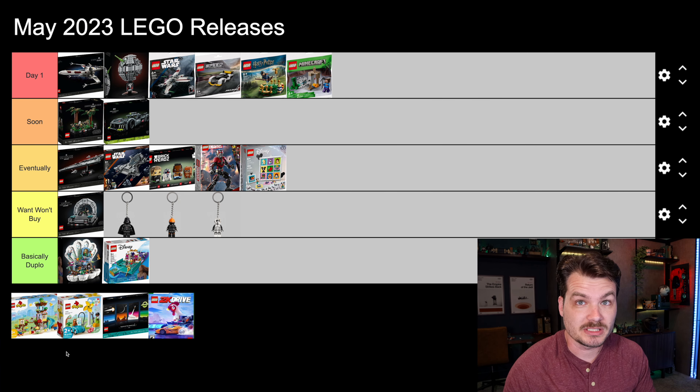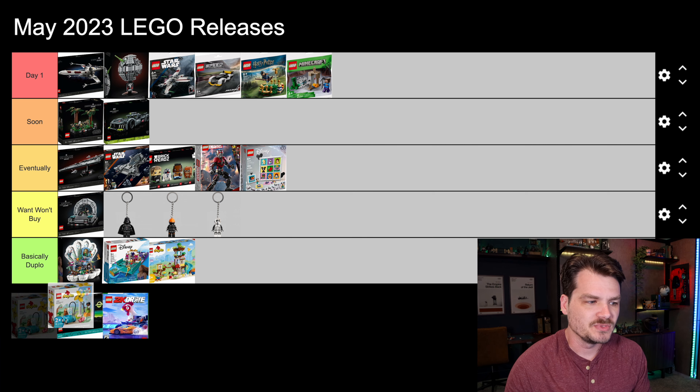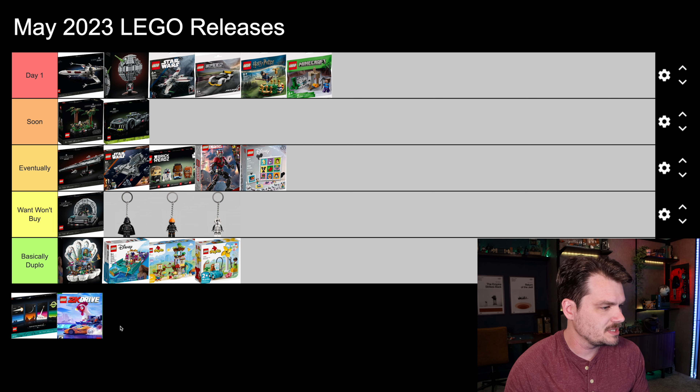The Little Mermaid sets are going in basically the lowest category. The only sets worse than those are actual Duplo sets — two of them are coming out. No need to look at those. I know I always get parents commenting that their kids love Duplo — so do mine, my kids have tons of Duplo — but I'm talking about what I'm buying personally. These are dad's Legos. There's dad's Legos, there's your Legos. It's a hard concept to explain to children.